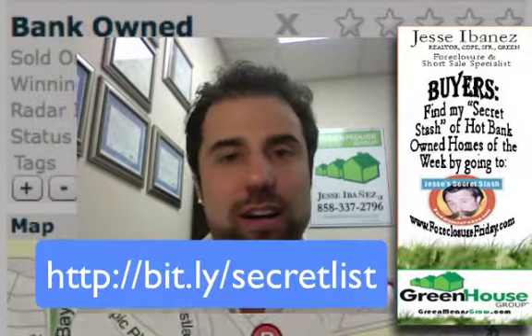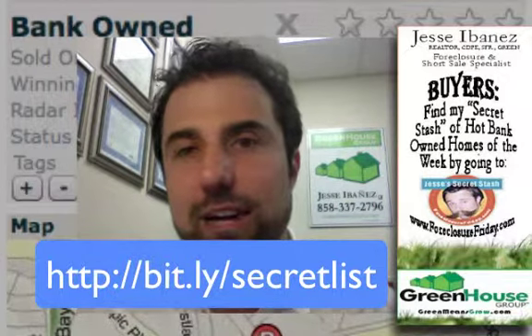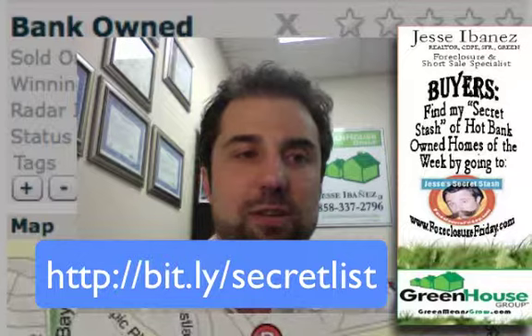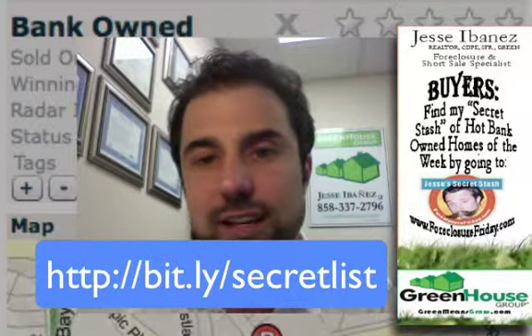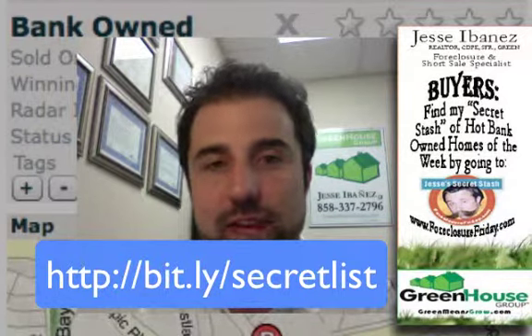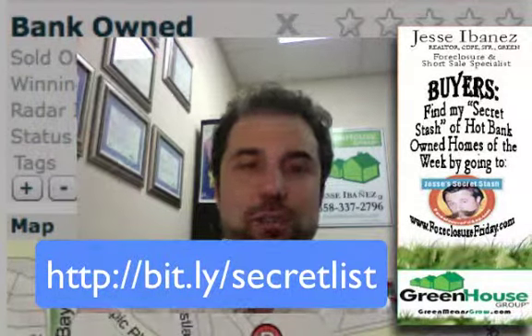Now what I want you to do is, if you're not already receiving these lists — the video is not going to do any good without the list. So make sure you go to Foreclosure Friday or just click the link right down here and I'll take you right over to the list. Sign up, and then I'll send these videos and the list out to you on a weekly basis so that you yourself can have the competitive advantage as well. Thanks for checking in — we'll see you guys back here next week.